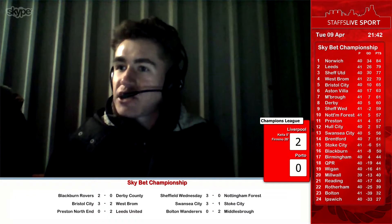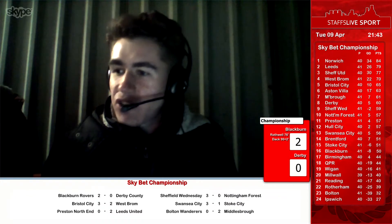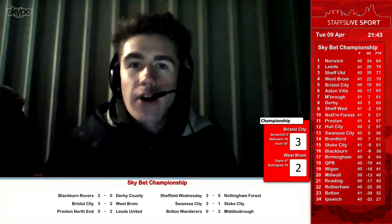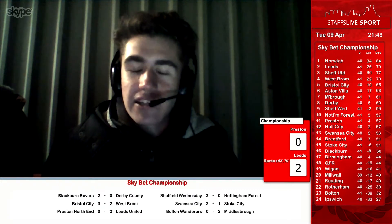Elliot de Waal has managed to nip in and win a free kick in his own half. Macclesfield, in the third minute of injury time, are looking to just control this game. Still Macclesfield 3, Exeter 2.